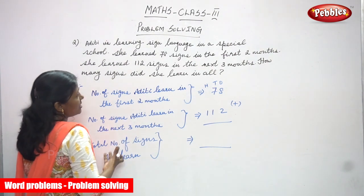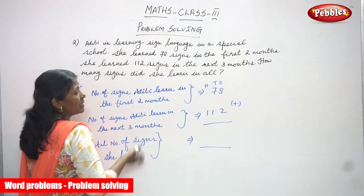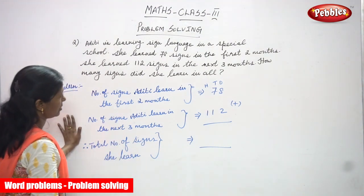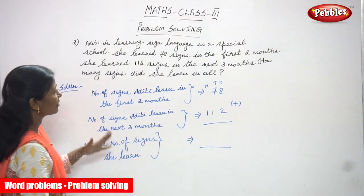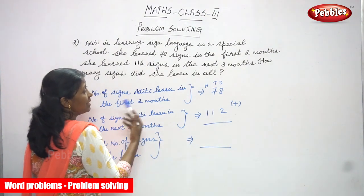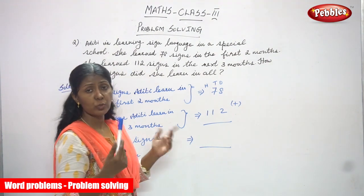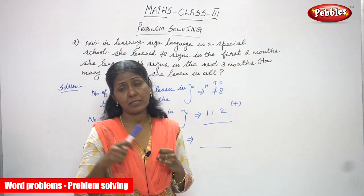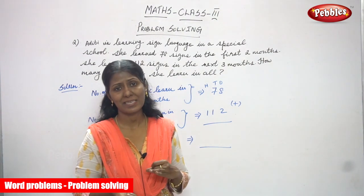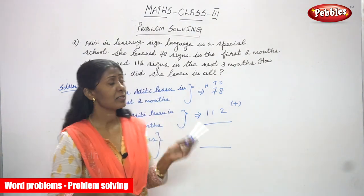The question is the total number of signs she learned within five months — two months plus three months equals five months. So within those five months, how many signs did she learn in all? She learned 78 signs in the first two months and 112 signs in the next three months. All together, within five months, the total number of signs — that is what they are asking.